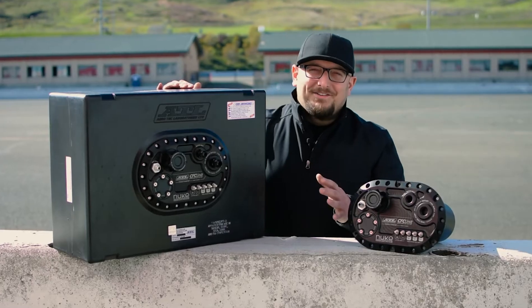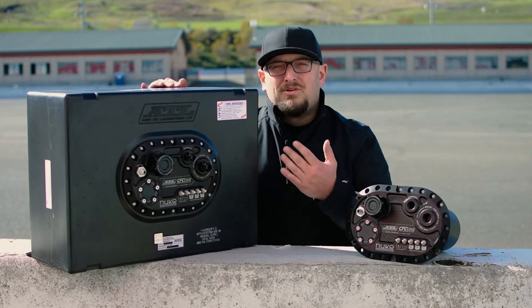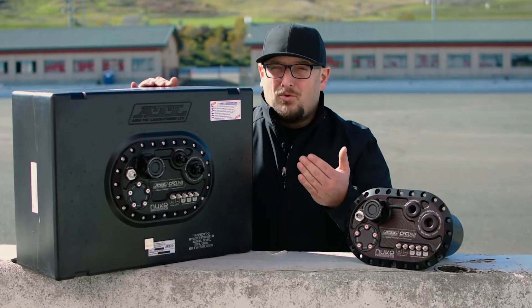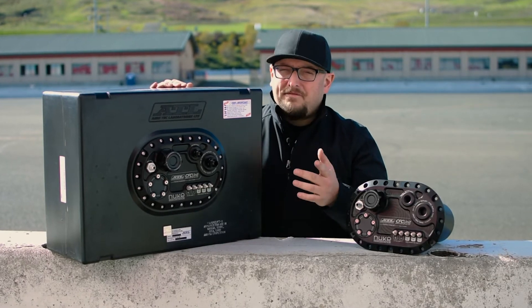ATL delivers FIA-approved fuel cells of many different types. One version they are known for is their popular Saver cells. They are constructed of a cross-linked hard rubber mold, are fully deformable, and act like a fabric bladder. The Saver cells come in a variety of sizes and designs and are FIA-approved.